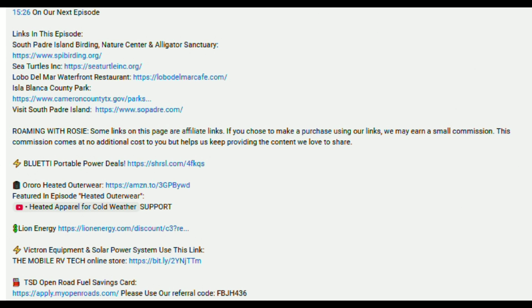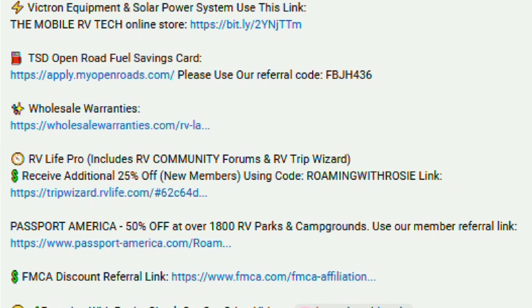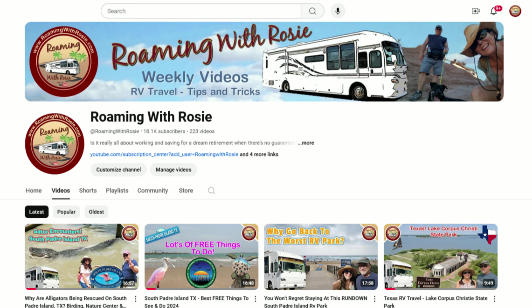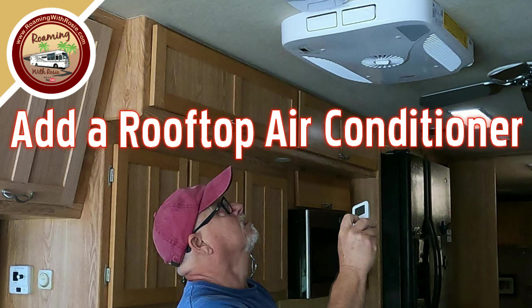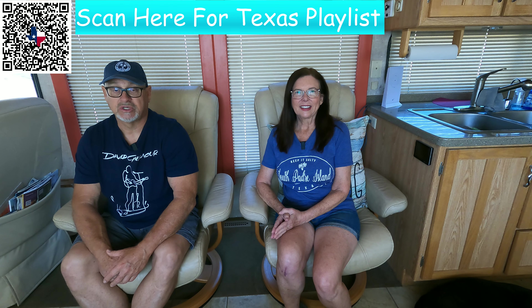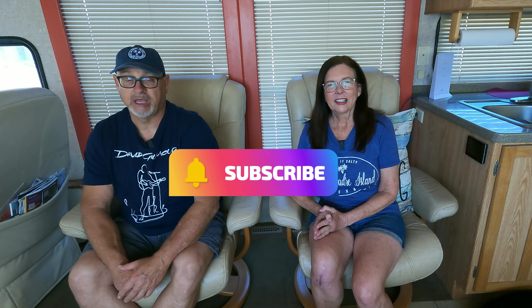We've provided links to everything we talk about in the descriptions for each episode. You'll also find links to products and services we use and recommend, and whenever we can we'll provide discounts you can use. When you use those links we sometimes earn a small commission, which is a great way — at no additional cost to you — of supporting the work we're doing. We hope you've enjoyed this southern Texas travel series and found it helpful with your trip planning. If you did, we'd love if you'd share it on social media and with friends and family. If you're not yet a subscriber, go ahead and hit that subscribe button and ring that little bell so you'll be notified each time we upload new content. And make sure to leave a comment so you can be part of the conversation.